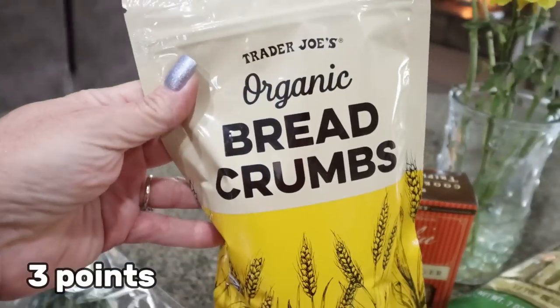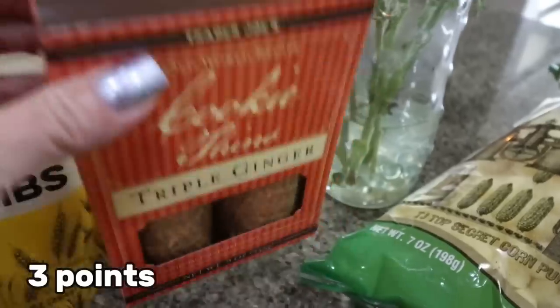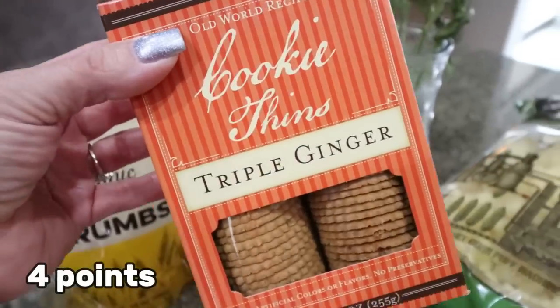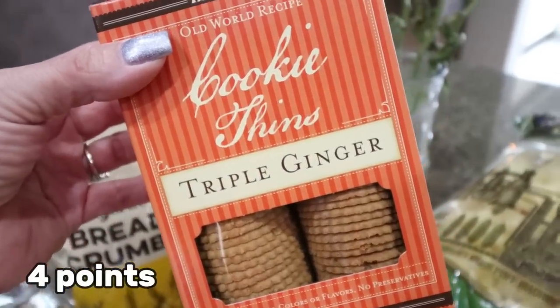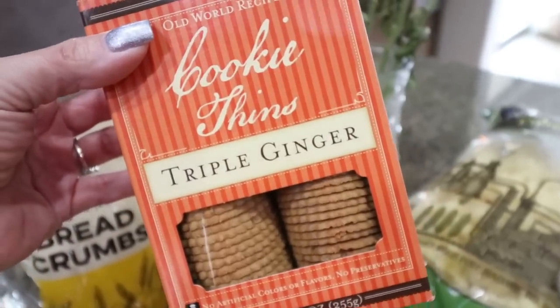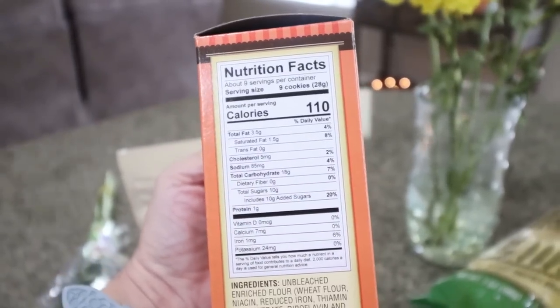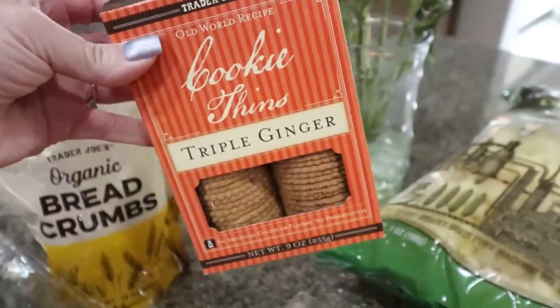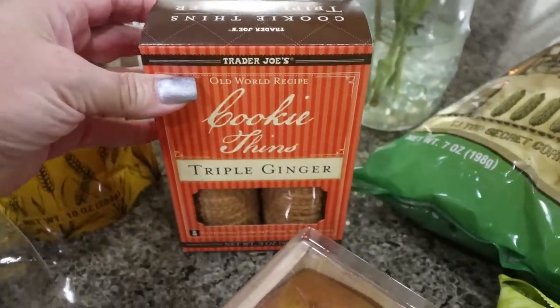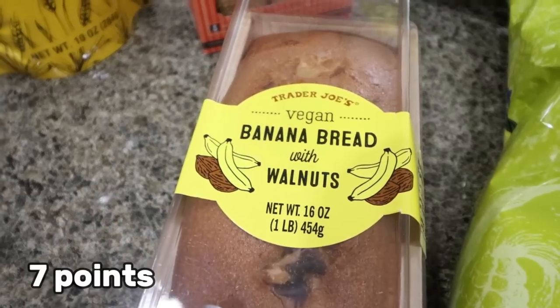I also needed some breadcrumbs for a couple of recipes — all I had on hand is panko. And I grabbed these cookie thins, triple ginger. You can have nine cookies for 110 calories. I don't see myself having nine of them, maybe just a couple as a sweet treat. I like my peppermint and ginger — spicy treats in general.